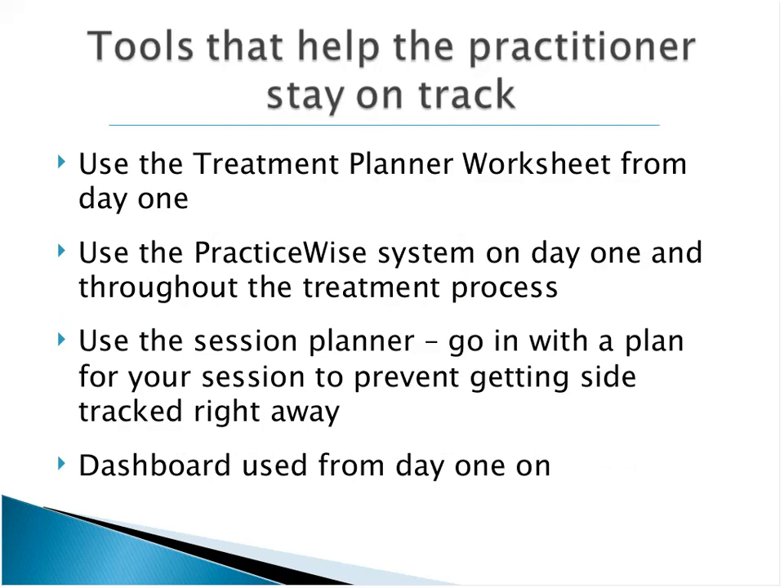What can help the practitioner, child, and caregiver stay on track? Use a treatment plan worksheet from day one — it begins to structure things and it's something you can share with the caregiver and child. Use the PracticeWise system from day one and throughout the treatment process. Use the session planner so that in each session you go in there with a plan, as opposed to starting a session with 'so how are things going?' — which is a perfect invitation for a cow.